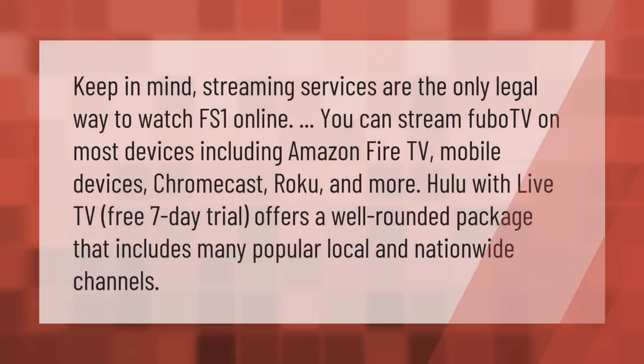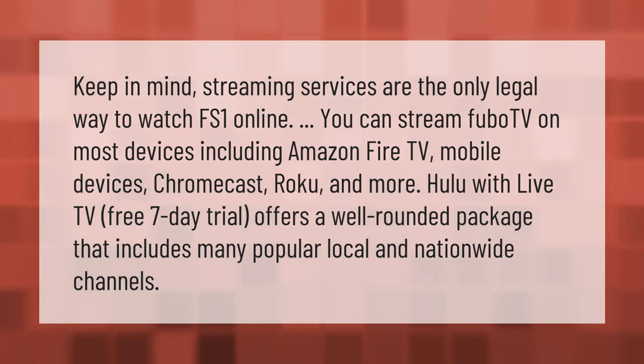Keep in mind streaming services are the only legal way to watch FS1 online. You can stream FuboTV on most devices including Amazon Fire TV, mobile devices, Chromecast, Roku, and more. Hulu with Live TV's free seven-day trial offers a well-rounded package that includes many popular local and nationwide channels.